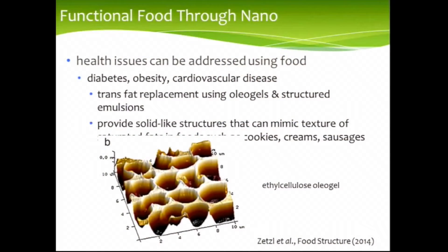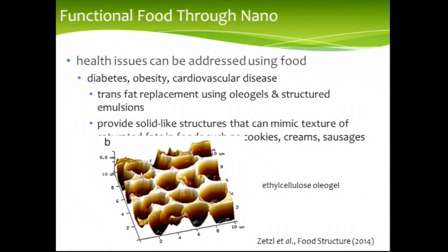The last application has to do with health issues. Food can be used to address diseases such as diabetes, obesity, and cardiovascular disease. One interesting example is to replace trans fats with oils that are more healthful, while mimicking the texture of trans fats by introducing a matrix — in this case, something made out of ethyl cellulose that mimics the texture and mouth feel that you expect from a trans fat.